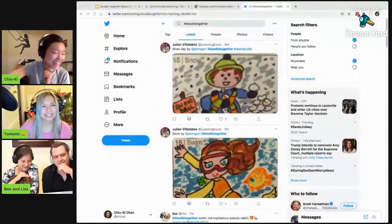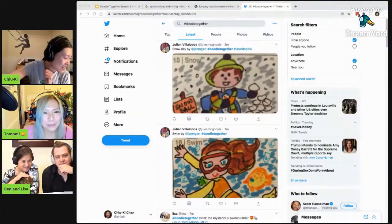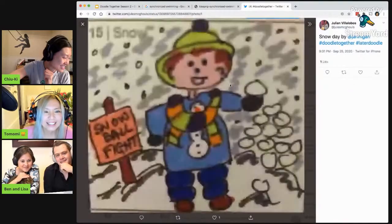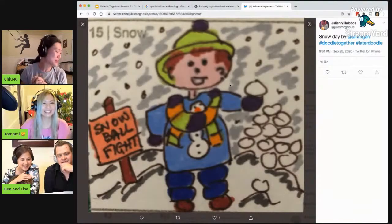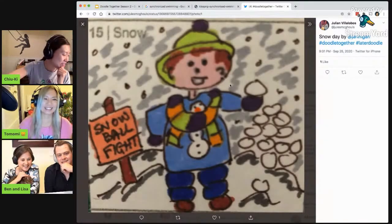I'm going to split the screen. We'll have a smaller bunny view. Let's see more doodles. Nice. Snow day, so you don't have to go to school. You can play snowball fight. Love that.